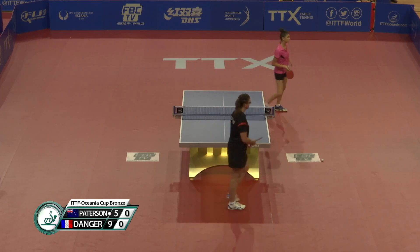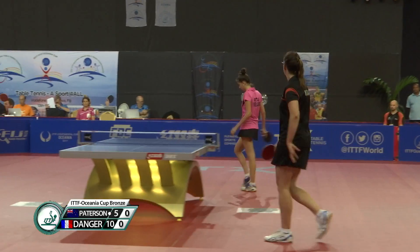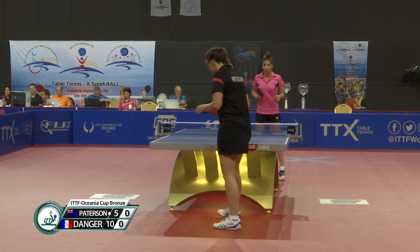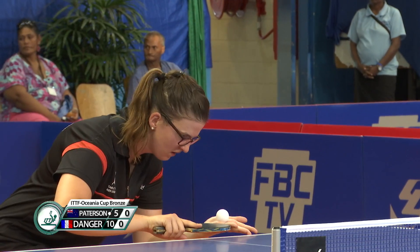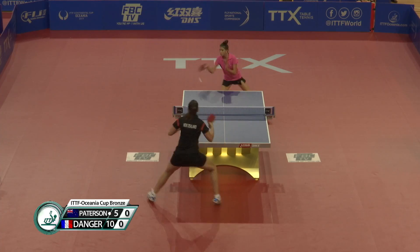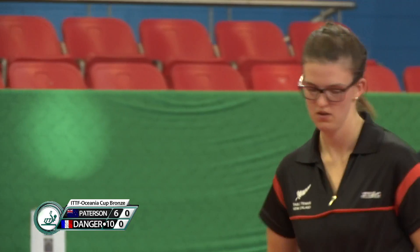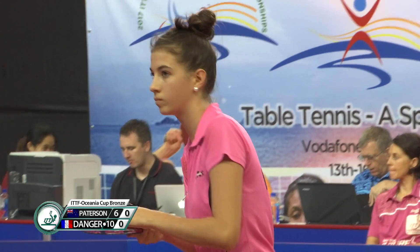Five-ten. The younger of the two girls seems so settled, right? Patterson's just finding it hard to calm down. This might be the first time they've played — there's no head-to-head officially. ITTF.com keeps a record of all head-to-heads. Ten-six. Patterson made Danger play one more ball.